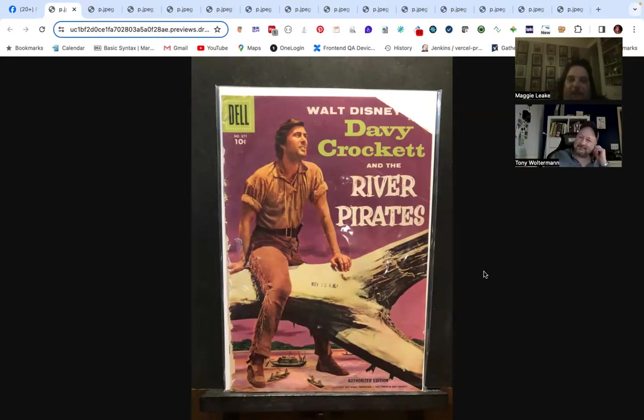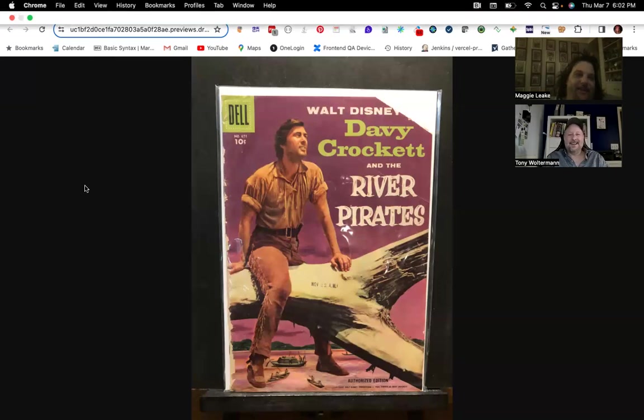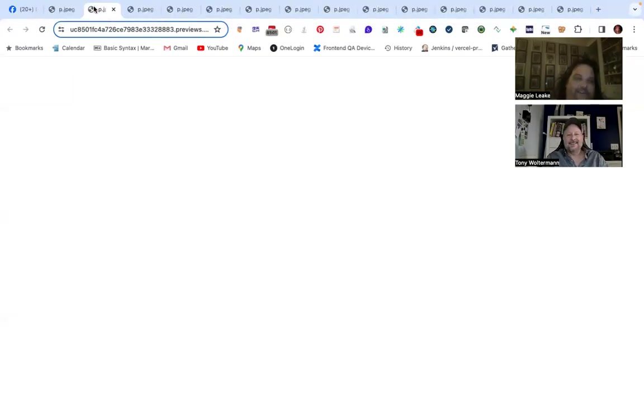The first one is Davy Crockett in the River Pirates. You gotta love frontier style comics — there's a genre called frontier comics and this fits right in. If you're looking for that weird genre that no one collects, get frontier comics. It's based off the TV series.